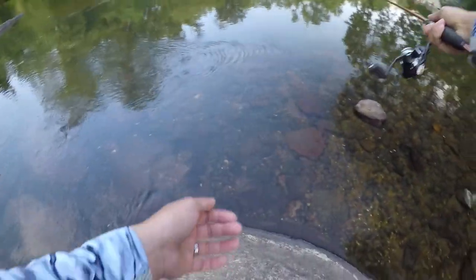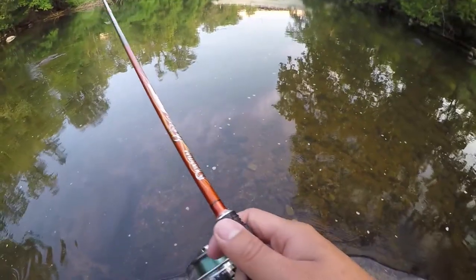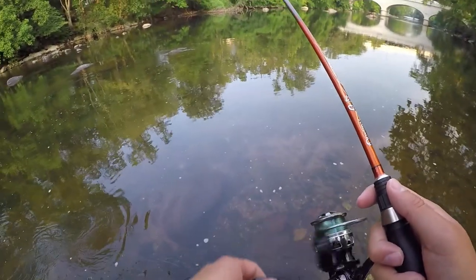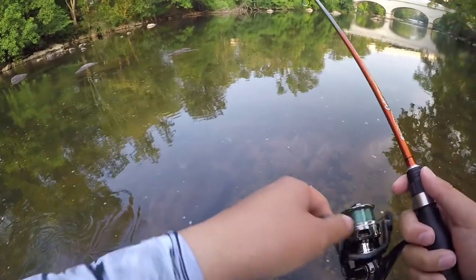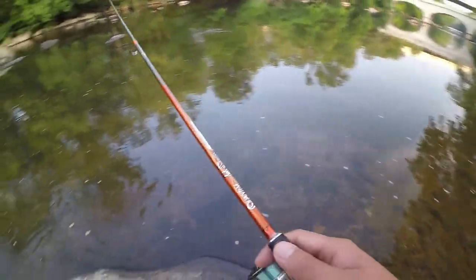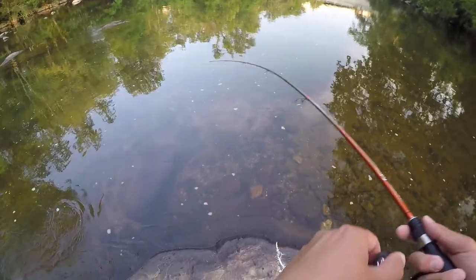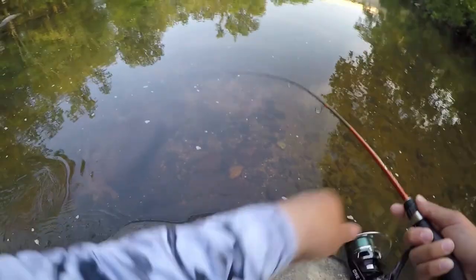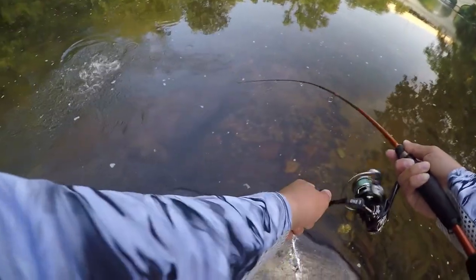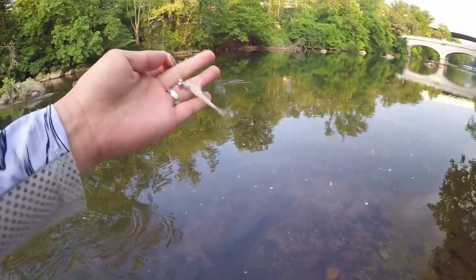Man, this dog hair challenge is real. It's a freaking challenge. There's a lot of those. You'll catch probably a lot of those all day. Got a nice smallie! Right on the husky jig right there. Husky fur!